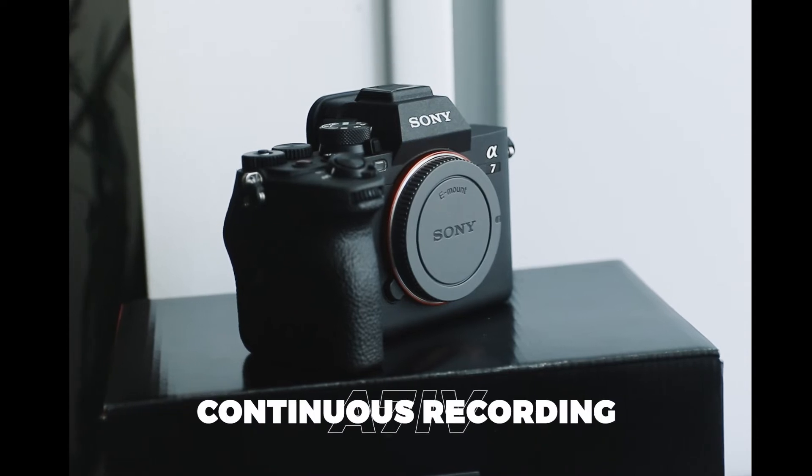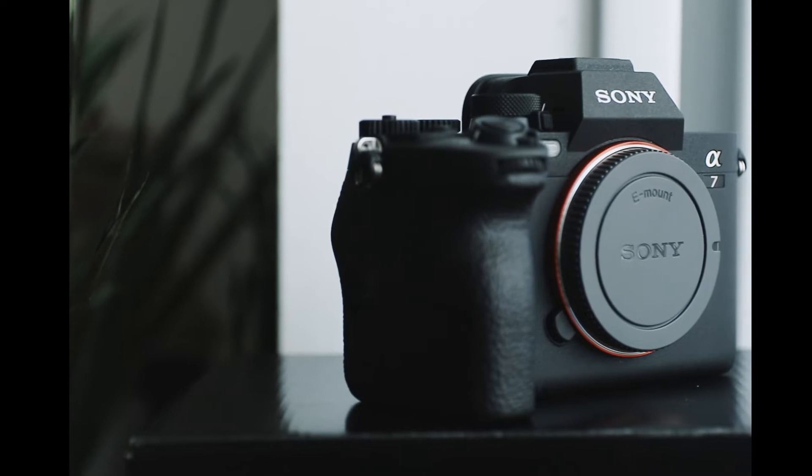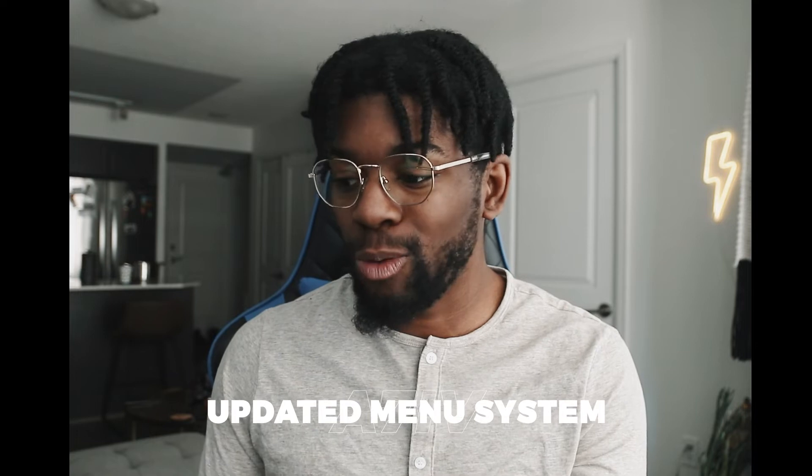Now with this in my hand, let's talk about some of the reasons why I upgraded to the A7 IV. First off, continuous shooting with no time limit for video, so it's great for long-form interviews. Another reason I chose the A7 IV over the A7C is that while they both have the new upgraded color science, the A7C had the older menu system. This one has the updated, more simplified menu — a lot easier to get through, especially if you're not used to shooting with Sony.